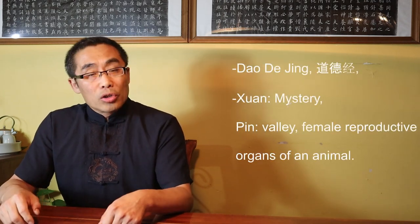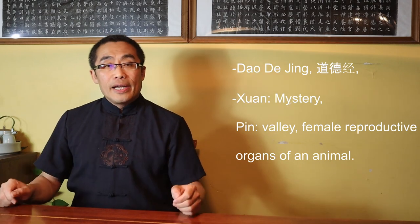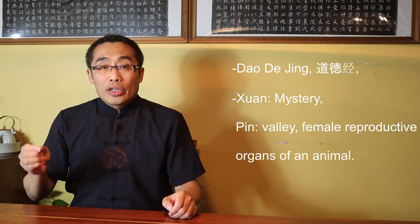The term Xuan Pin is mentioned in the sixth chapter of the Dao De Jing, one of the oldest Chinese philosophy books. Xuan means Mystery. Pin can have different meanings including valley and female animal. In ancient times, the Chinese character Pin referred to the female reproductive organs of an animal. Pin symbolizes the reproductive organs that produce all beings. Put together, Xuan Pin means the root of the generation of everything, or Dao. In the sixth chapter, Lao Zi said: 'Gu Shen Bu Si Shi Wei Xuan Pin, Xuan Pin Zhi Men Shi Wei Tian Di Gen, Mian Men Ruo Cun Yong Shi Bu Qin.'